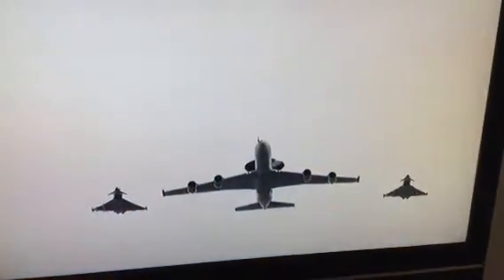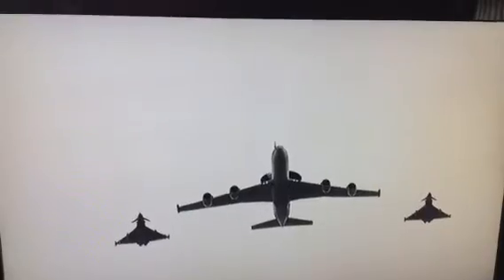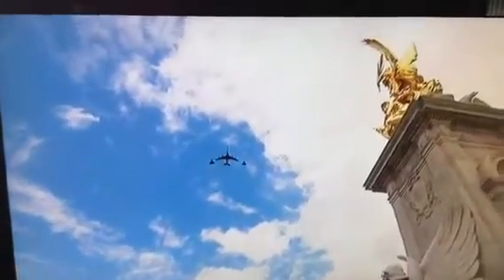Central element: an E3D Sentry and two Typhoon jets — the RAF's airborne eyes and ears, if you like. Based at RAF Waddington, Lincolnshire. The new Typhoons are from Coningsby.